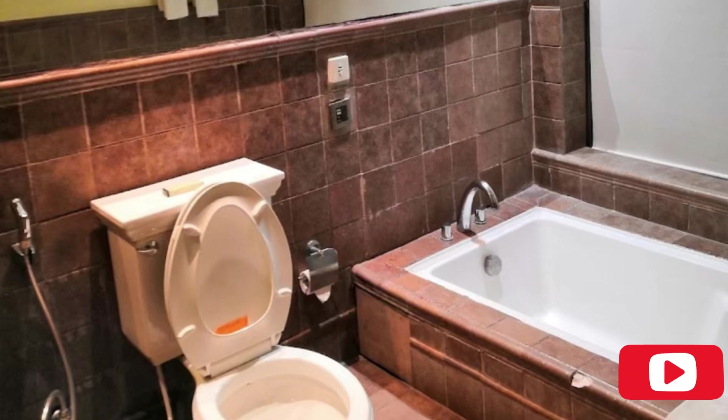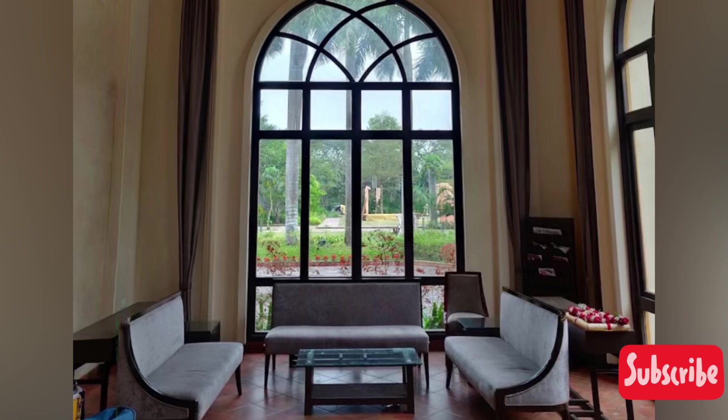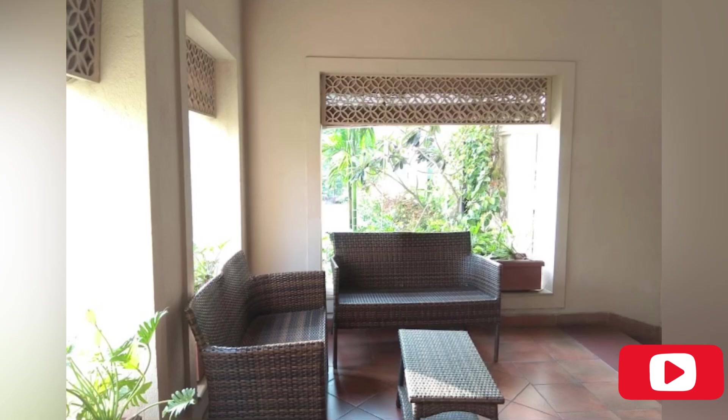People also come here for day events because you can see this wonderful place. This is the washroom, this is the sitting area — it is a spacious sitting space and outside you can also get seating in a lovely setting.